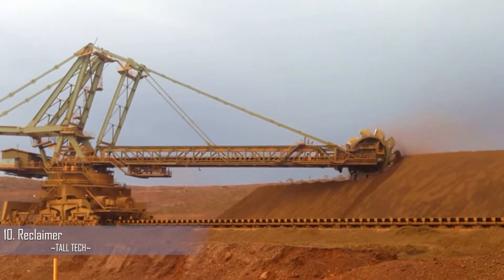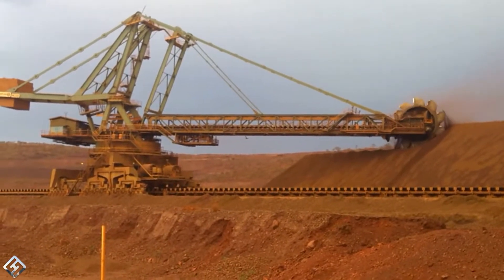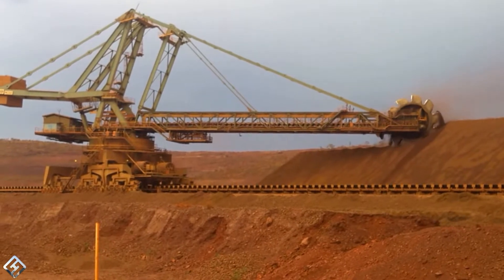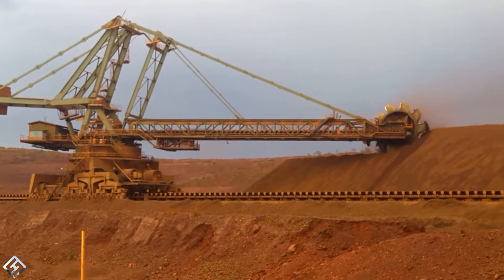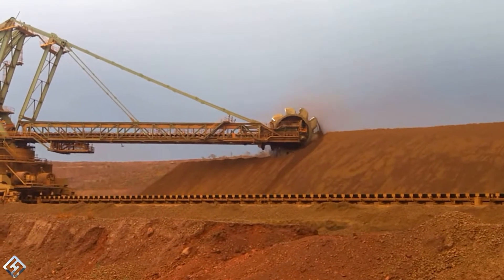Reclaimer — used for handling large quantities of dry material such as coal, iron ore, petroleum, and coke. A reclaimer is a volumetric machine used to recover bulk materials such as cereals and ores from a stockpile. It is rated in tons per hour based on the average bulk density of the materials being reclaimed.